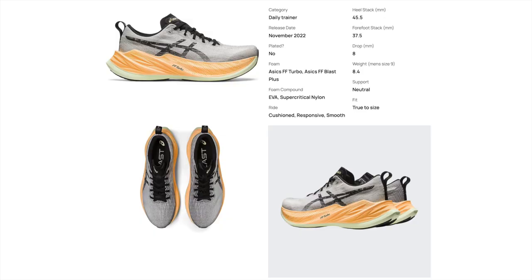Next up, we've got the Max Cushion Trainer category, and the most expensive max cushion trainer on the market today — without a plate — is the ASICS Super Blast, also coming in at $200. What justifies that price tag? ASICS is combining their super foam, which is FF Turbo, with their standard foam. They have a thick stack of FF Turbo underfoot for a total stack height of 45.5 millimeters, which is one of the tallest stack heights in the game. We do have another shoe on this list that's going to trump that, but hold on for one second.